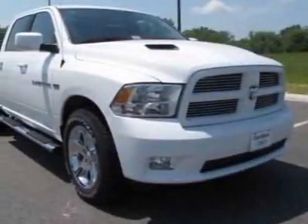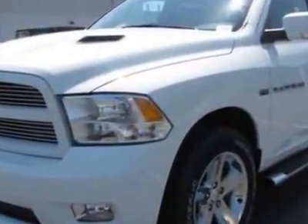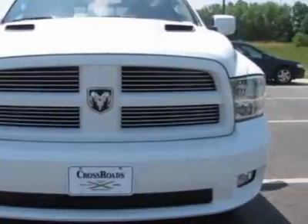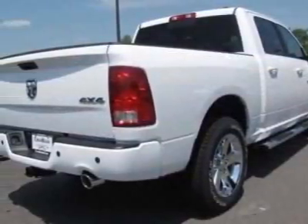Check out this new 2011 Ram 1500 for your protection. This vehicle has a full factory warranty. This vehicle gets 13 miles per gallon in the city and 19 on the highway. This 1500 boasts an engine and has a 5-speed automatic transmission.